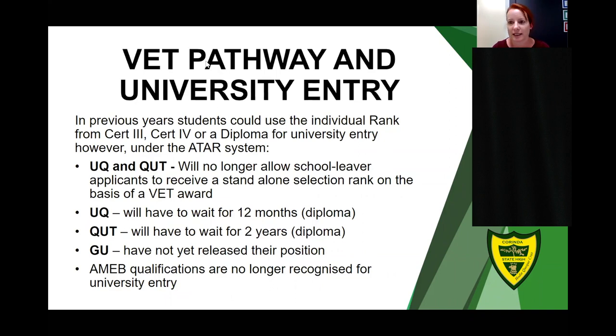Subject selection will occur in SET planning, and those interviews will be in week two of term three. Next week Mr Gallagher will send all Year 10 students and their parents the details on how to use the SOBS booking system to make bookings for those interviews. We'll be checking that everyone has booked in for a SET planning interview in week two of term three.